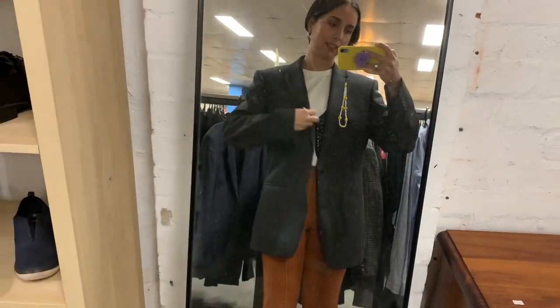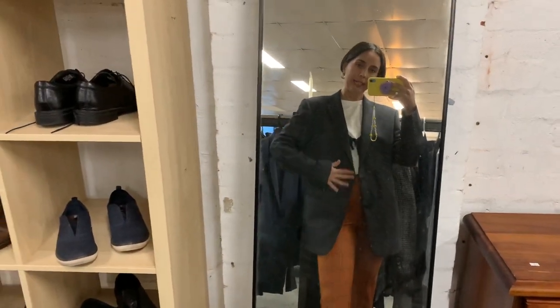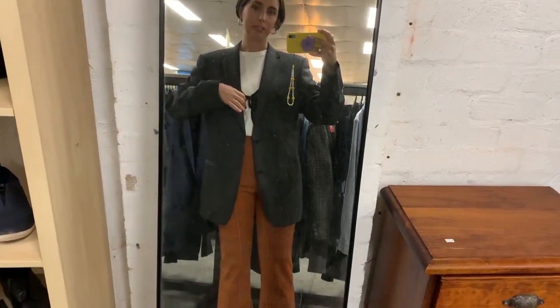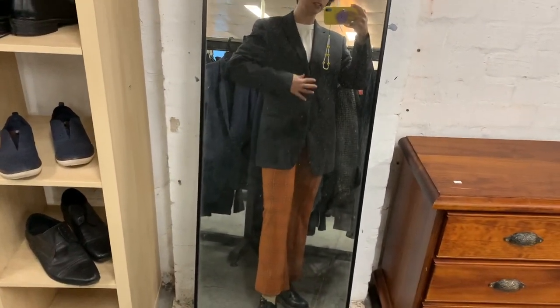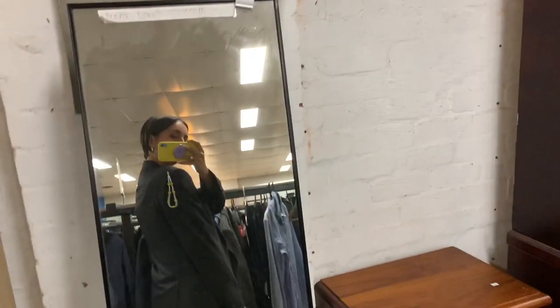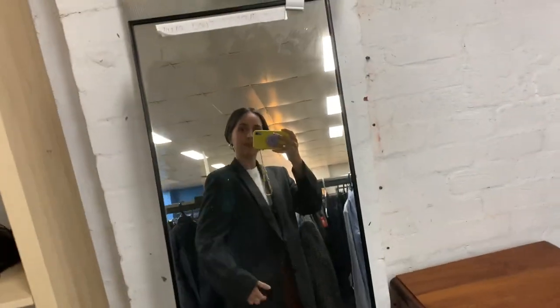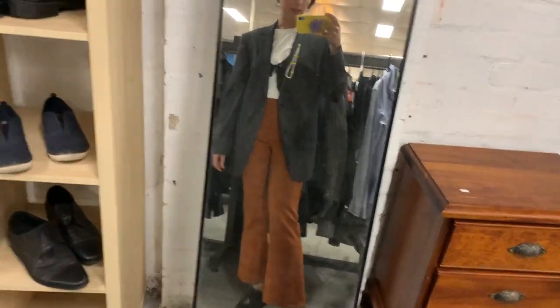This blazer in extra large is similar to the one I'm wearing. It's not exactly black — it's like a dark gray — but I love the fitting. These are the blazers I wear every single day. I really like it, it's pretty nice, and it can go with black also. Yay!